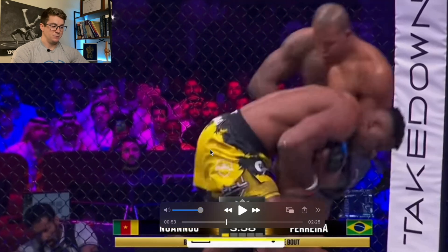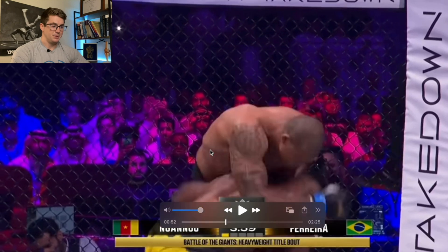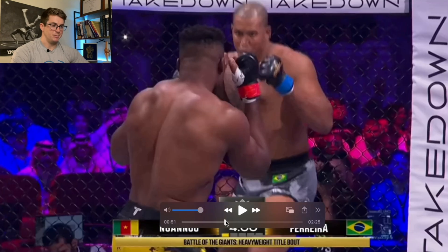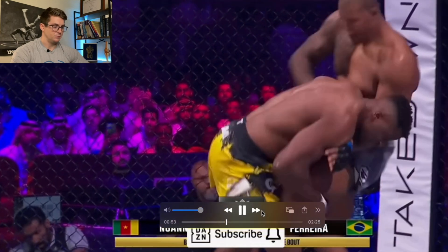For those of you who watched the fight, you know he hit the takedown after that — but that was really nice. We'll watch this one more time just to get an appreciation of how fast this actually was. Super fast.